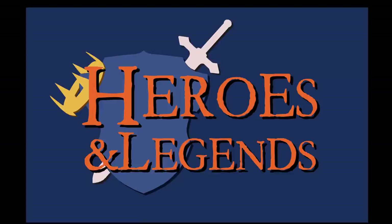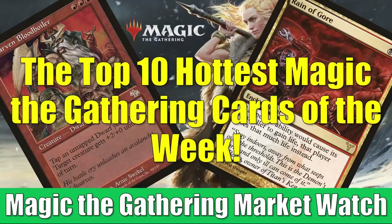Hey there, this is John from Heroes and Legends, and welcome to the special edition of the Magic the Gathering Market Watch. It's time again to count down the 10 hottest cards of the week. Quick program note before we get into all the details: this will be our last episode of the year, so there's not going to be a regular episode of the Market Watch this weekend. We will be back in the new year, just in time to see the repercussions of all these Kaldheim previews that will be coming out in January.